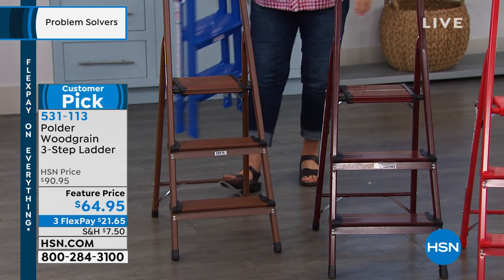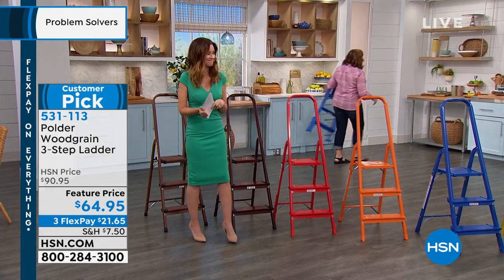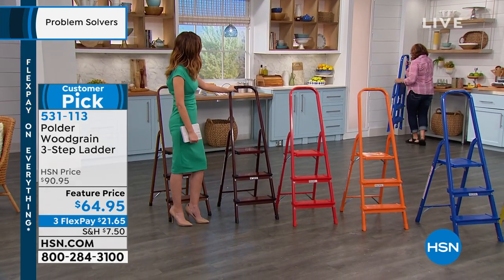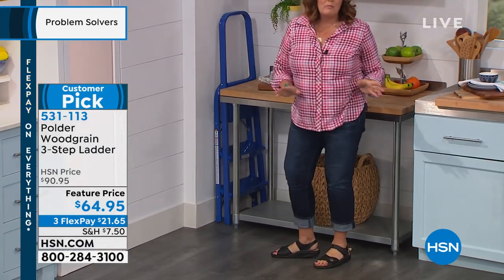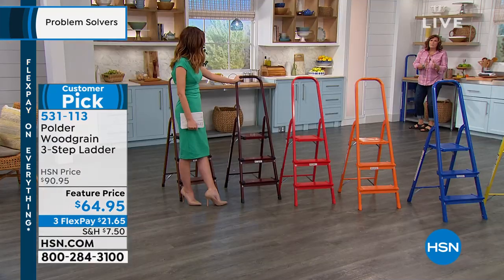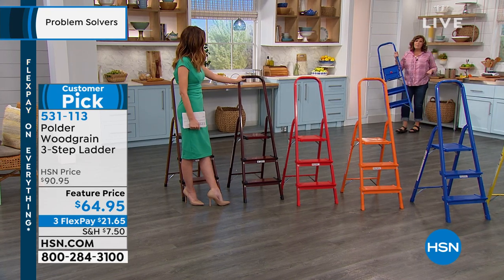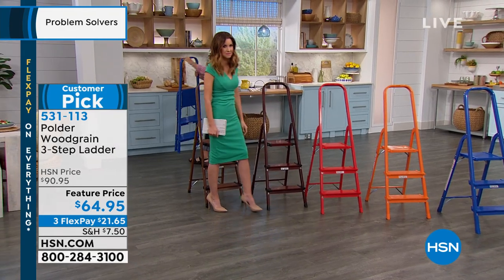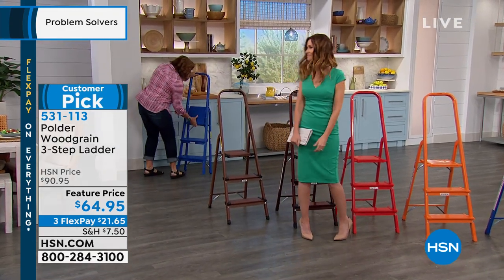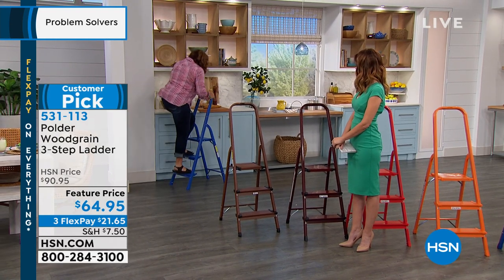Here's this incredible ladder that weighs less than a gallon of milk, that you can tuck into virtually any little nook and cranny — the space between the fridge, the washing machine, a laundry room. It tucks into nice tight little places and it allows you to get to places in your kitchen that you normally can't reach.